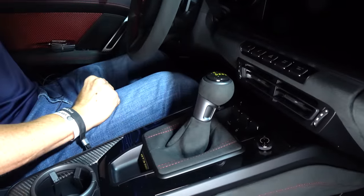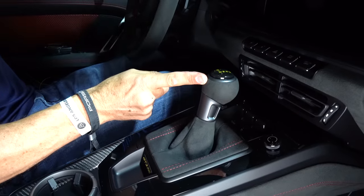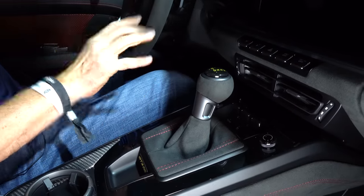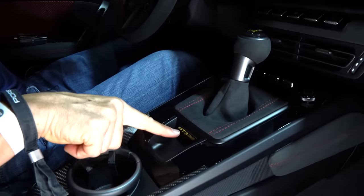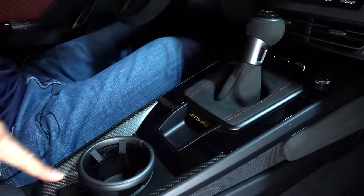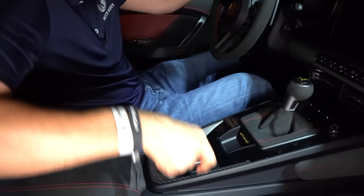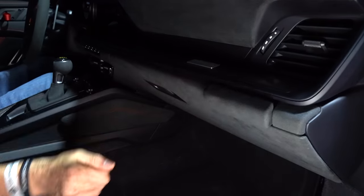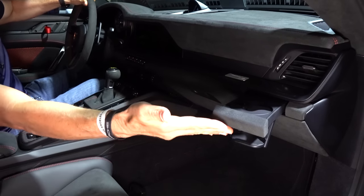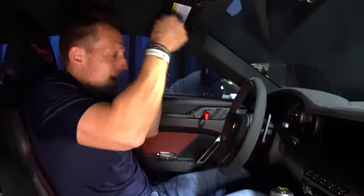You might say your 911 GTS has an 8-speed PDK — and you're not wrong. But they're running the 7-speed here because one fewer gear means a lighter gearbox. Everything is about lightness with this performance Porsche. Love the Racetex material and red stitching. There's the GT3 RS name. You do get a cup holder — as crazy as that sounds in a track-focused supercar. No rear seat — rear seat delete just like on the standard GT3.